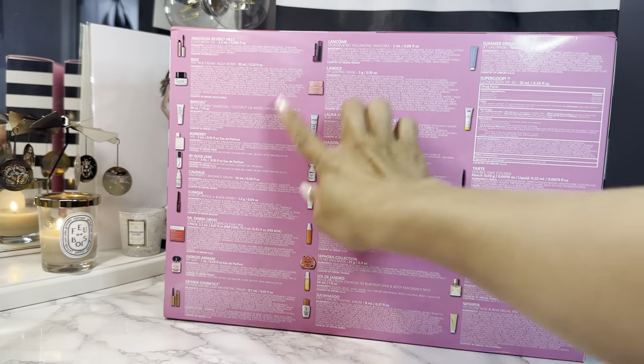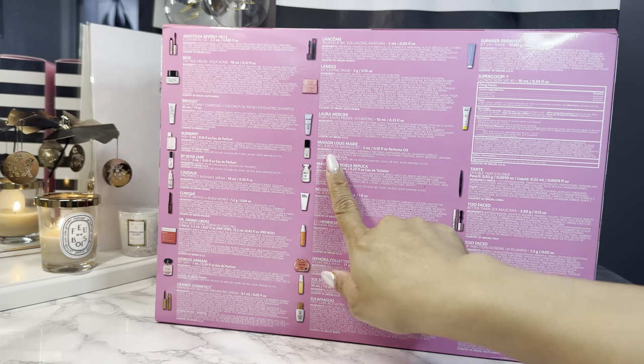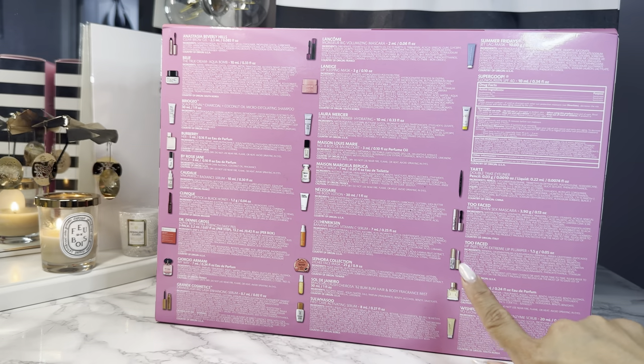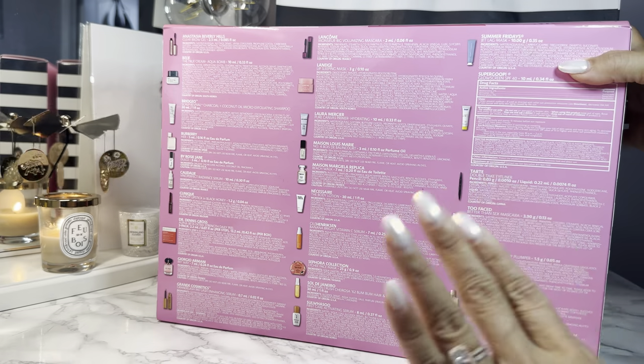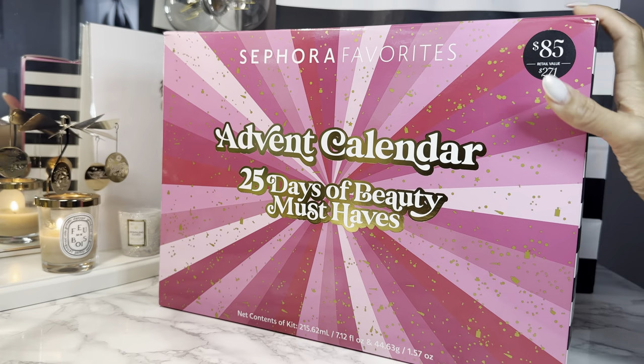These are all the things that are inside, and personally I think it's a good deal already because I already love these fragrances. I will use these. I love the Caudalie. This is the first time they've offered an advent calendar and I think this is a good option.